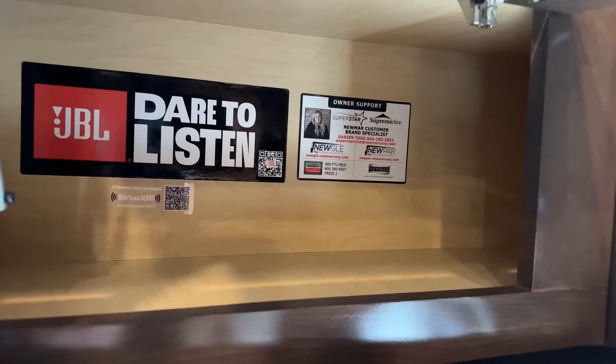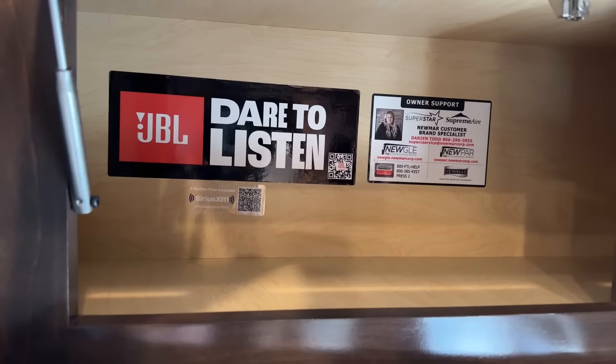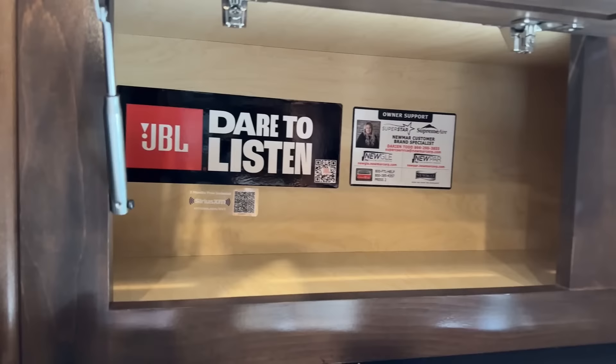I do want to quickly address our new JBL Dare to Listen labeling. When you have a JBL system in this coach, it has actually been constructed to give you the best listening capacity. They literally get in these coaches — we have a very amazing team that helps to actually tailor the listening experience so that when you turn this coach on, it's already set to give you the best listening experience while you're in this cab.